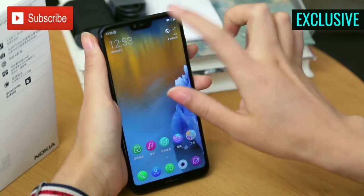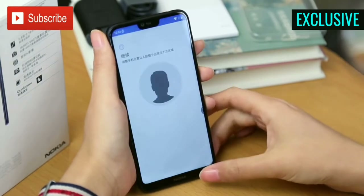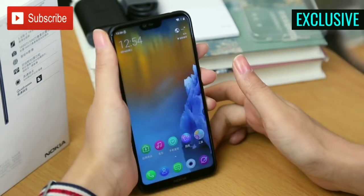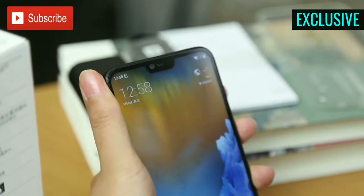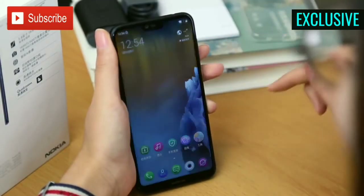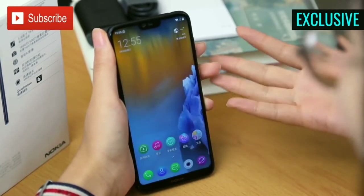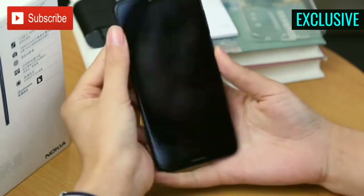Like other smartphones nowadays, this smartphone also comes with the face unlock feature. Let's quickly have a look at its speed of unlocking. The face recognition works well, but it is not as fast as we saw on the Redmi Note 5 Pro or the Honor 9 Lite.